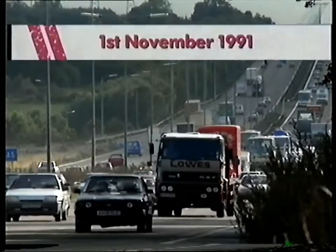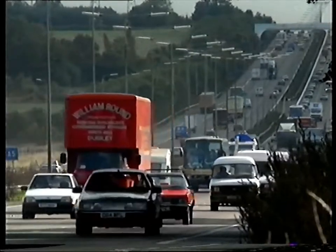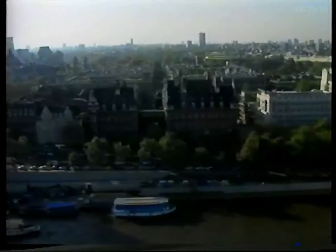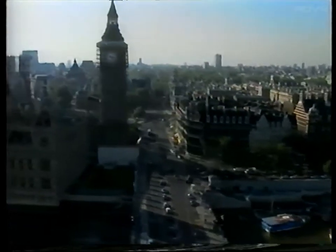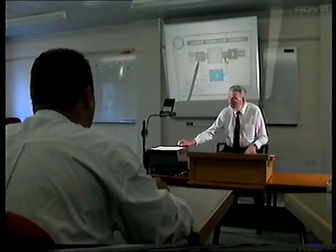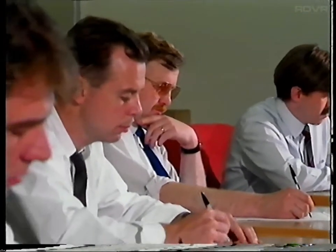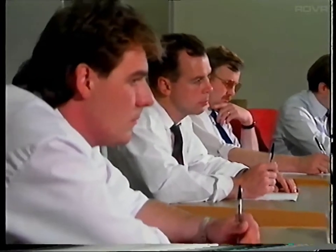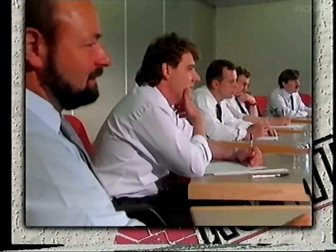From the 1st of November 1991, all cars, vans and lorries with four wheels or more and powered by a spark ignition engine must undergo an exhaust emissions check as part of their annual MOT test. By the time you watch this program, you'll already have attended a formal training course on MOT emissions testing. This short video program is designed to act as a refresher as well as a source of practical help, enabling you to be thoroughly prepared for the 1st of November. The video reviews the following areas just as you covered in the course. These are: one, the background to emissions testing.